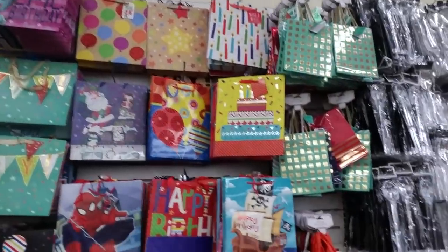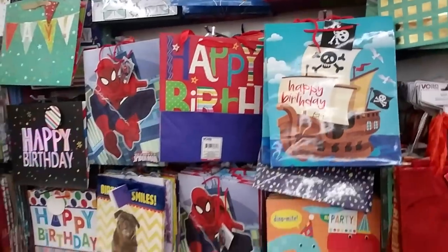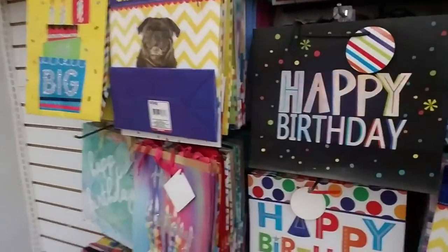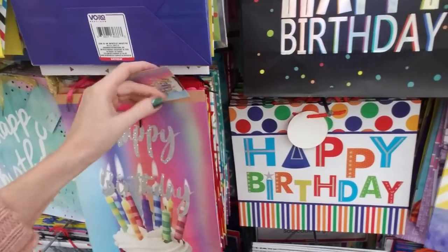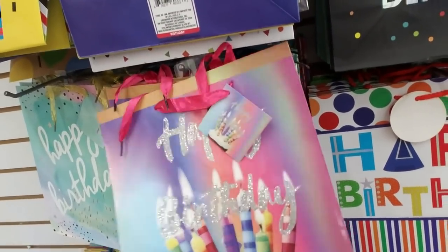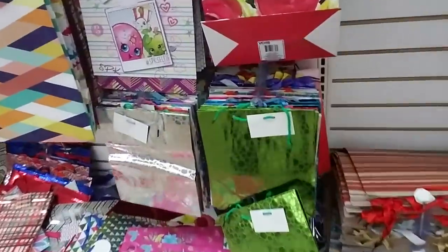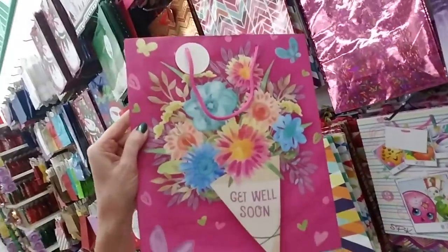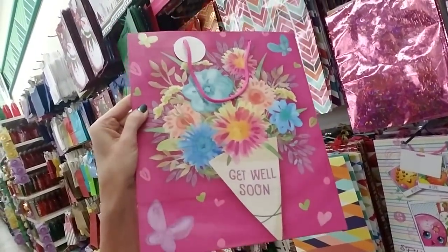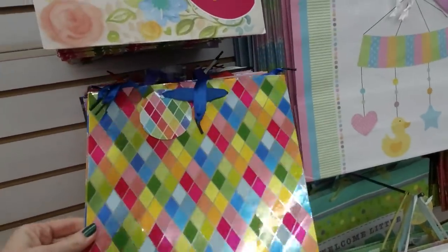Whoa, that little pirate ship is cute! One thing I love about Dollar Tree is the gift bags. This one's really pretty — I like the sparkly 'Happy Birthday' with a little cupcake covered in candles. Oh, this one's nice — get well soon. I like that. Oh, this one too — look how shiny it is!